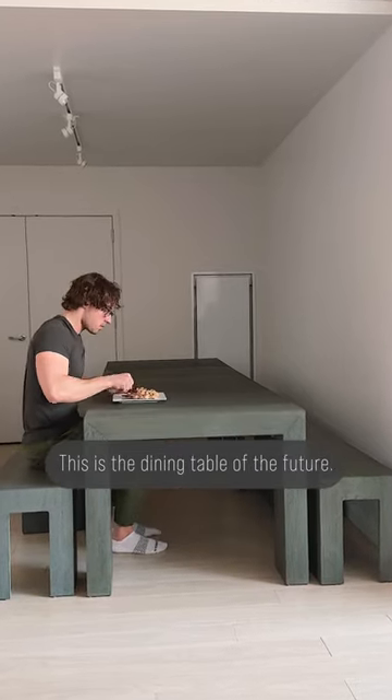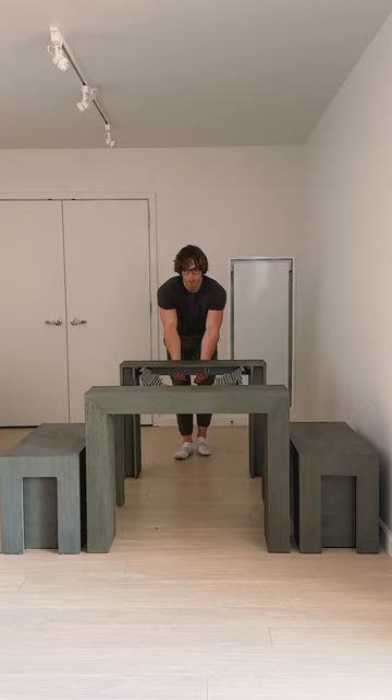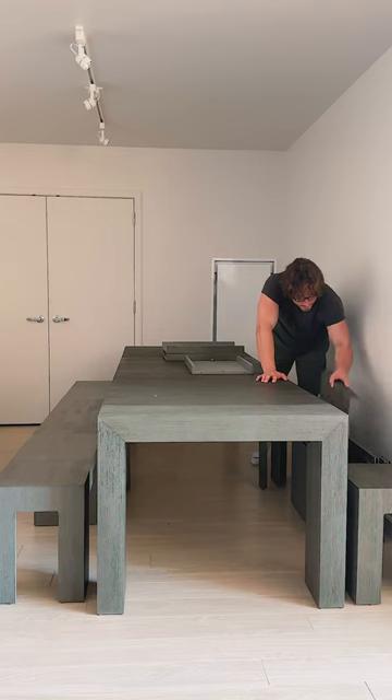This is the dining table of the future. It's called the Transformer Table. It transforms from a console for one to a dining table for 12. The secret to this magic is innovative storage — each bench contains room to store the extra panels.